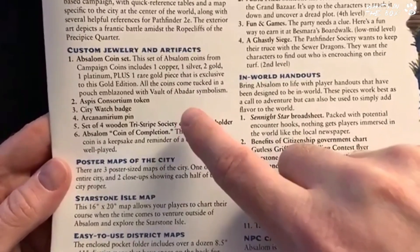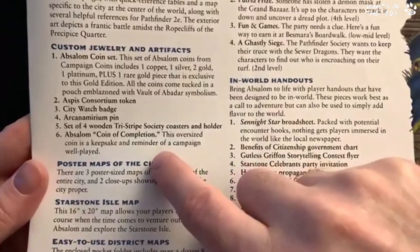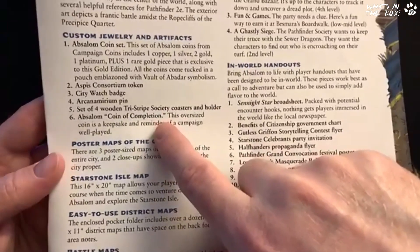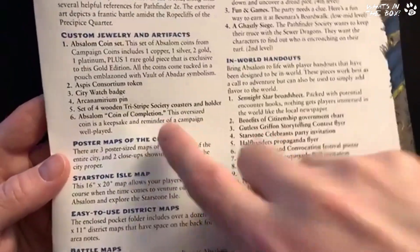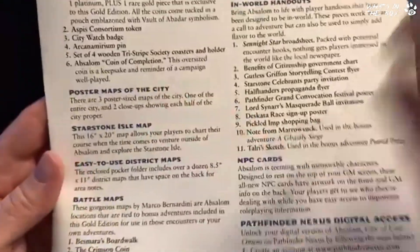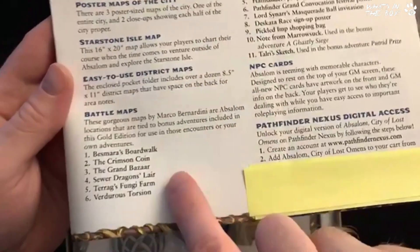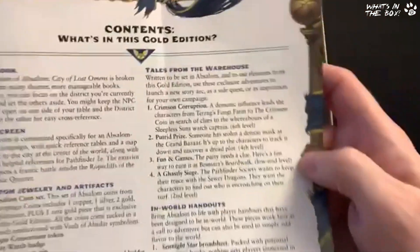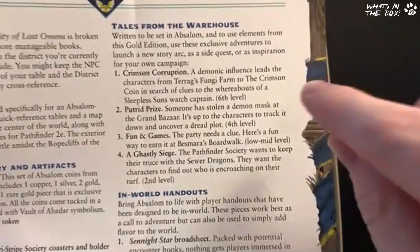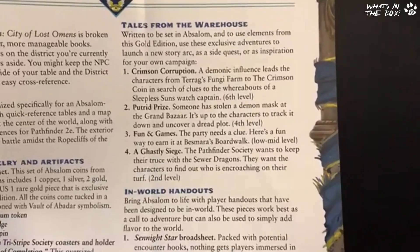You also get four wooden Tri-Stripe Society coasters with holder, and a completion coin — a new thing they started with Wild Beyond the Witchlight. You get three poster maps: a Starstone Isle map and easy-to-use district maps. You've got six battle maps for various stories. Then there's 'Towers from the Warehouse' — John Siccolini has written some original short stories and adventures, possibly one-shots or a couple of sessions worth.